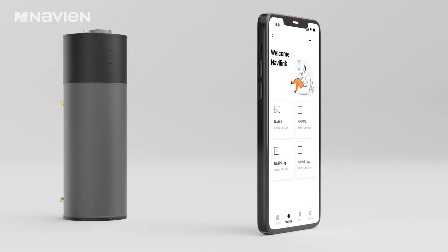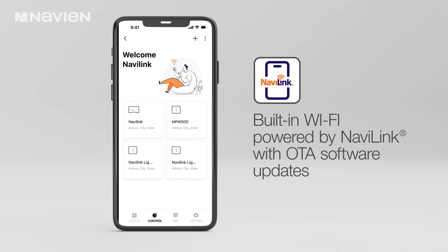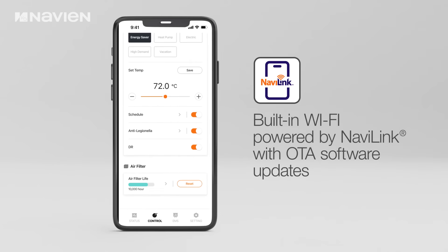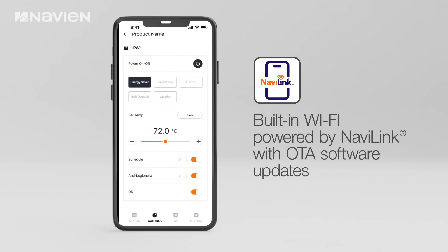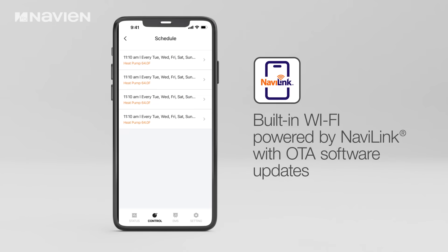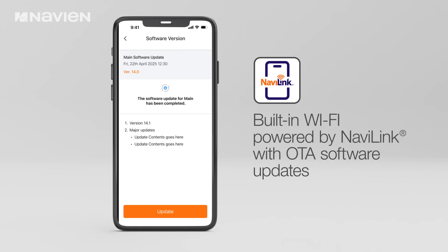Integrated Wi-Fi technology powered by NaviLink and a free mobile app provides comprehensive system control, enabling temperature customization, vacation mode settings, energy consumption monitoring, and remote system management capabilities right from the homeowner's mobile device. The built-in Wi-Fi functionality also facilitates over-the-air software updates for continued reliability and system optimization.